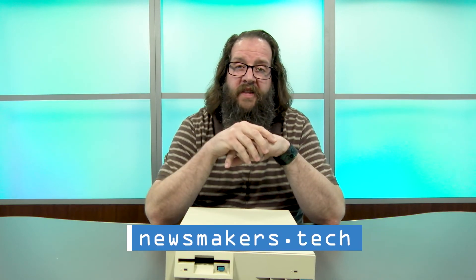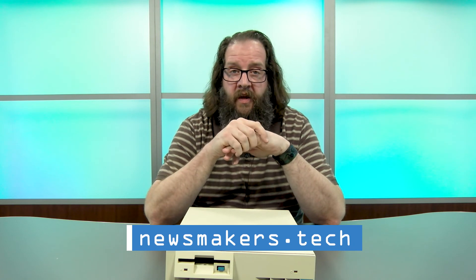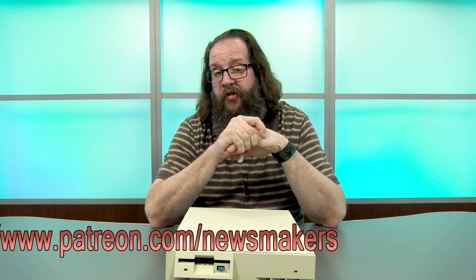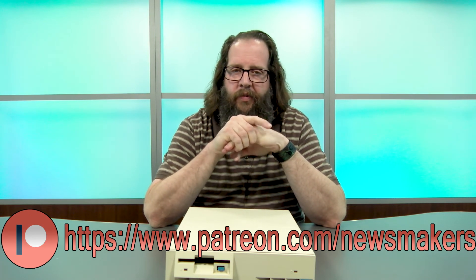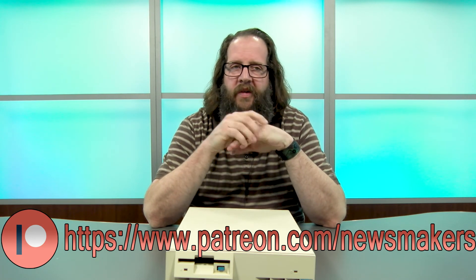For more videos like this, go to Newsmakers Tech. And of course, if you'd like to be a supporter for the show, you can find us on Patreon — we appreciate that, we appreciate you. Thanks for watching and be on the lookout for this and many other great vintage systems.